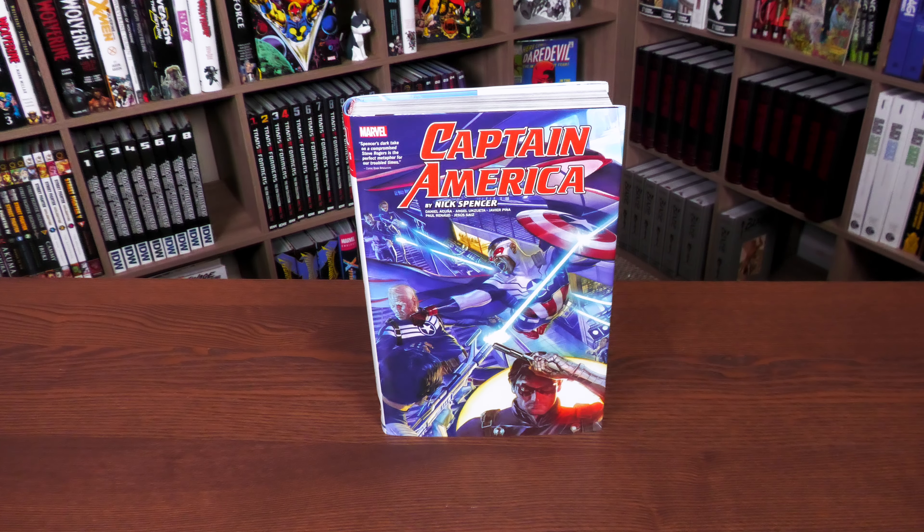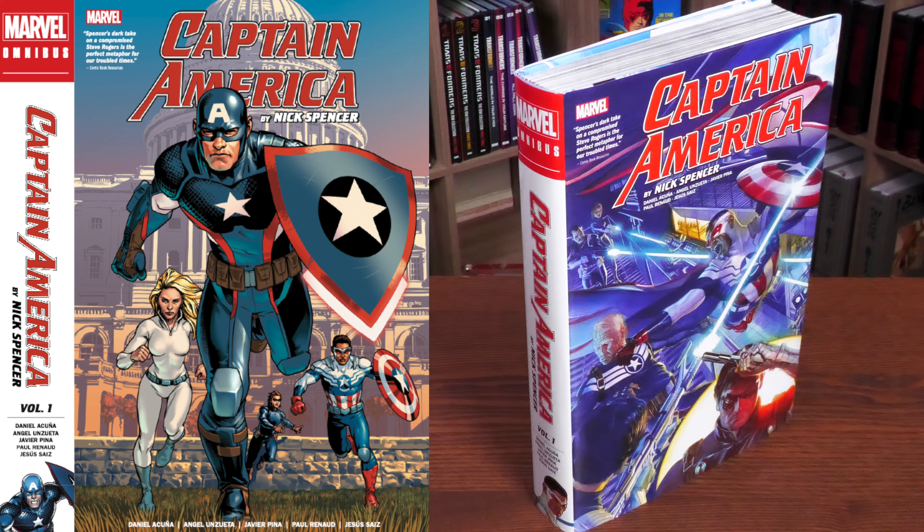Before getting started, a huge thank you to David Gabriel and the fine folks at Marvel for sending us an advanced copy of this omnibus. This omnibus is due out in the direct market and book market on February 14th or 15th, depending on where you get your books. What we're looking at here is the Alex Ross cover — this is the direct market cover. On the left-hand side is your standard edition cover, that one by Jesus Saiz.